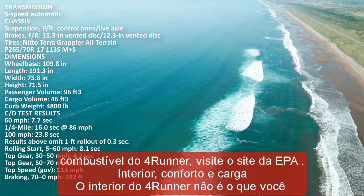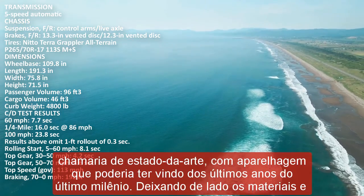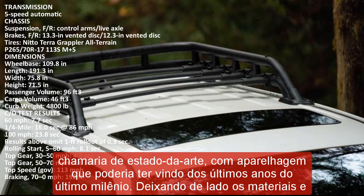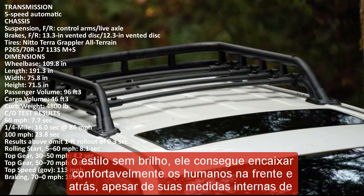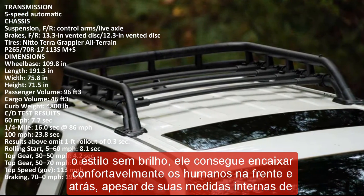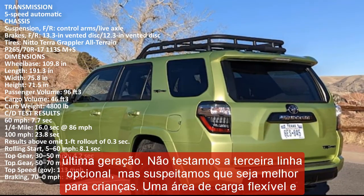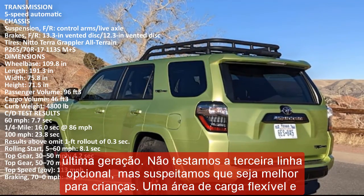The two-row models we tested had an optional pull-out cargo deck designed to make loading and unloading heavy items up to 440 pounds a little easier, and it can double as a tailgate for seating. This provides a flat load floor when the second-row seats are folded, but robs the cargo hold of several inches of height. Even so, we fit an impressive 14 carry-ons behind the second row.